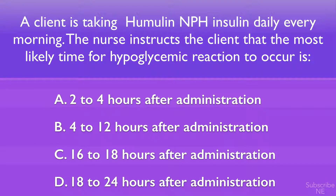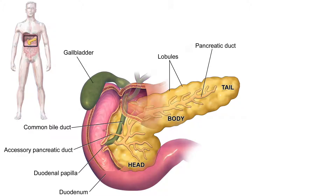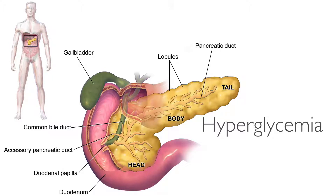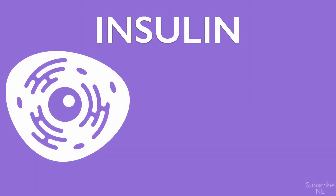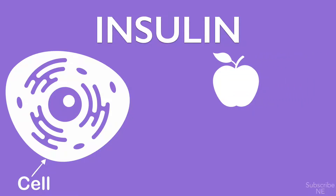Option D, 18 to 24 hours after administration. Insulin is a hormone made by the pancreas that allows your body to use sugar from carbohydrates in the food that you eat for energy, or to store glucose for future use. Insulin helps keep your blood sugar levels from getting too high, a condition known as hyperglycemia, or too low, a condition known as hypoglycemia.